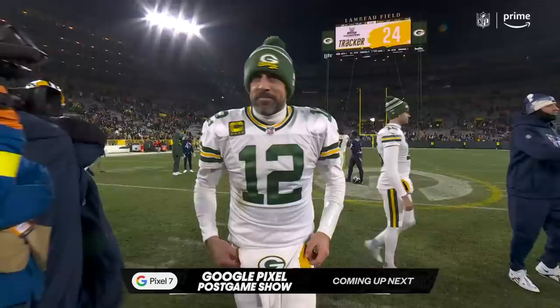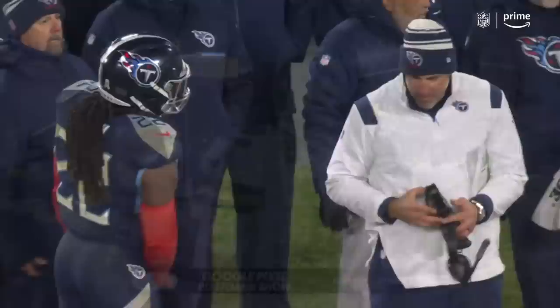Wrapping things up from Green Bay as you take a look at Vrabel and Henry. Gotta love it if you're a Titans fan.